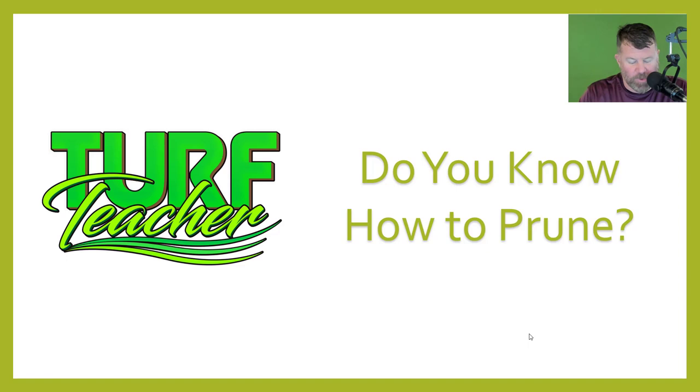Hello, everyone. Welcome to the course entitled 'Do You Know How to Prune?' This course is good for one North Carolina landscape contractor's technical or landscape credit, given course number 2163. It is good for one credit for the North Carolina landscape contractor's licensing board's landscape or technical credit. It is not approved by the irrigation board, nor has it been approved by the pesticide board. This is good for one NCLCLB course, one hour.